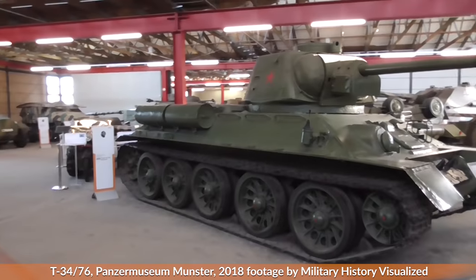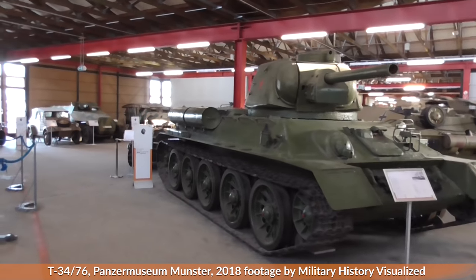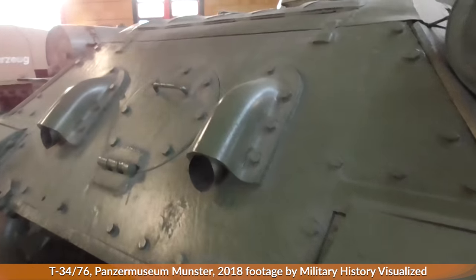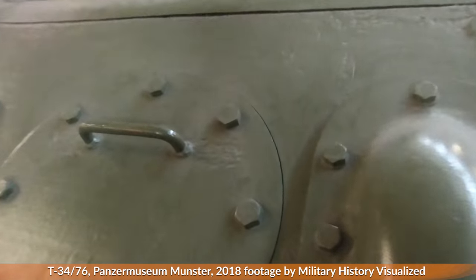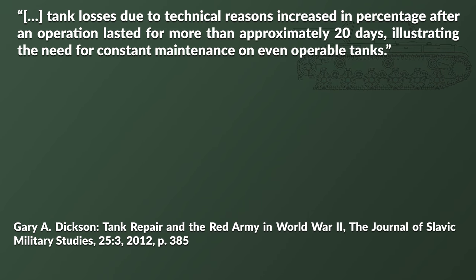Additionally, the large weight, climatic situation, and terrain wear down a tank rather easily as well. Remember, these vehicles were not produced with modern factories. So if the crew does not regularly maintain the tank or does not receive the proper spare parts and lubricants, the chances of failure increase again. Tank losses due to technical reasons increased in percentage after an operation lasted for more than approximately 20 days, illustrating the need for constant maintenance on even operable tanks.